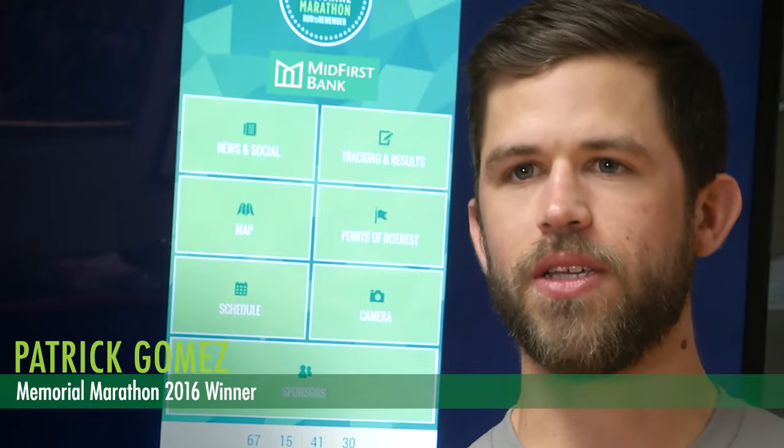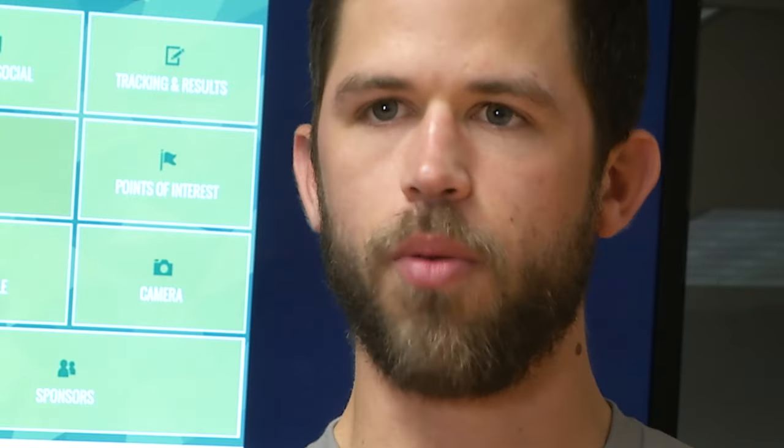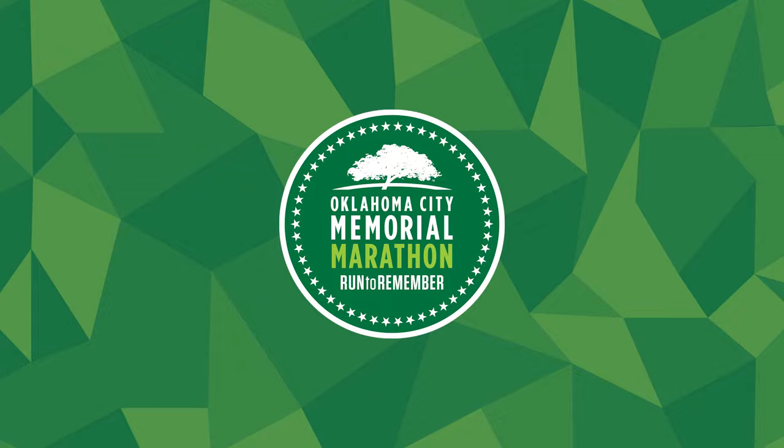I love that this app has everything in one place. It's fantastic to have all that stuff at your palm as an athlete and as a spectator. Download the new Memorial Marathon app now on your Apple or Android device. We look forward to seeing you at the start line Sunday, April 30th.